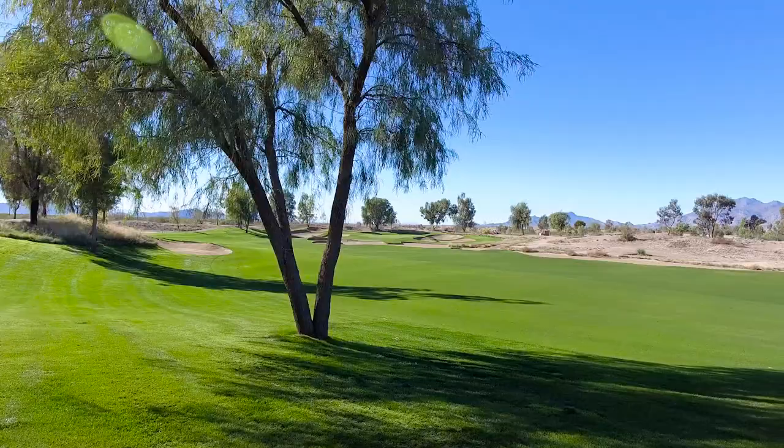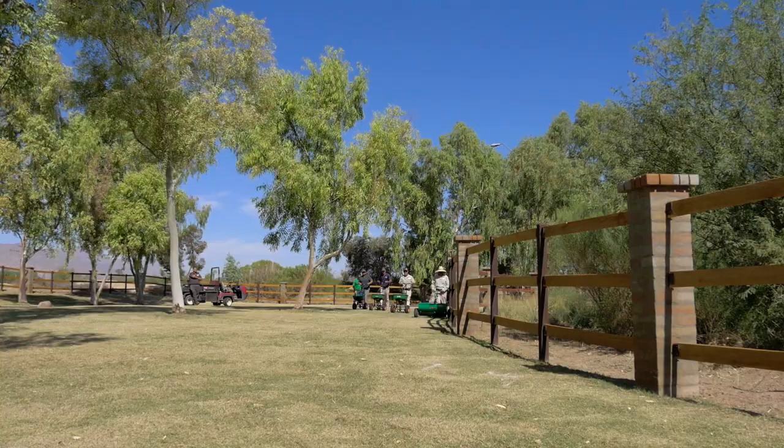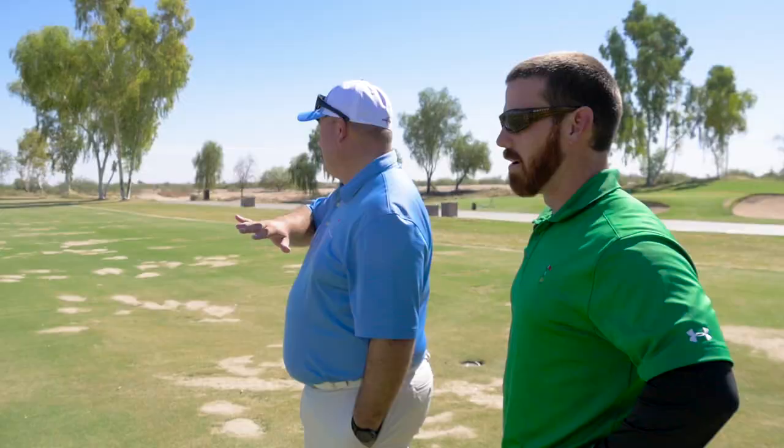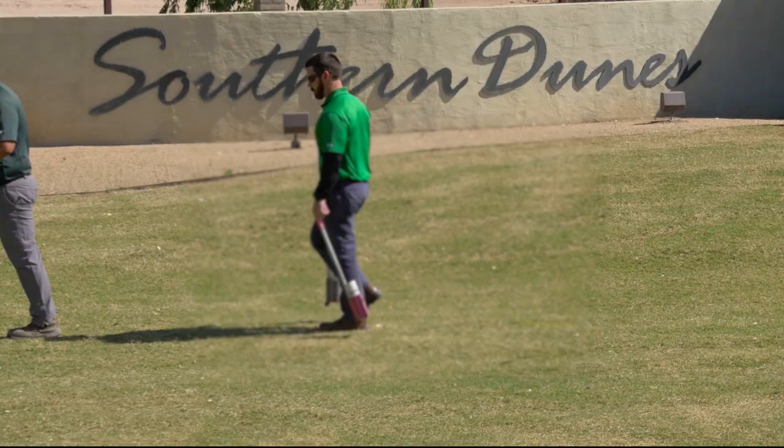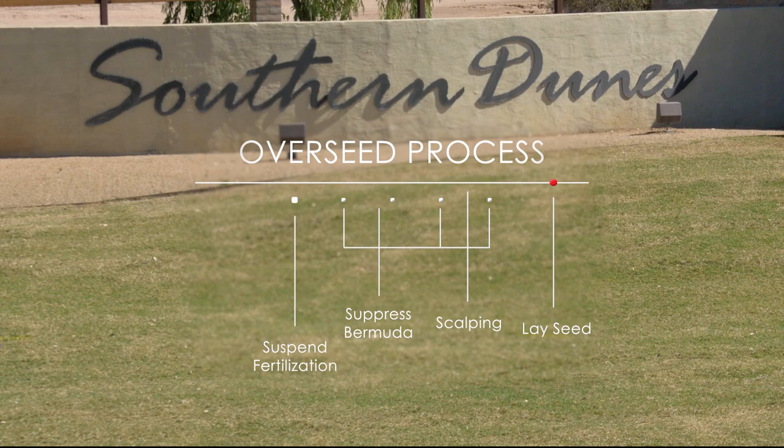By going through the overseeding process, we'll have a green, great playing facility year-round. This is arguably the most important four weeks of our entire year. These guys love this time of year — it's what they practice and prepare for. It's game on for superintendents all across the state; it's their time to shine. But the pressure's on — if they screw it up, it affects the playing conditions for the entire rest of the golf season.